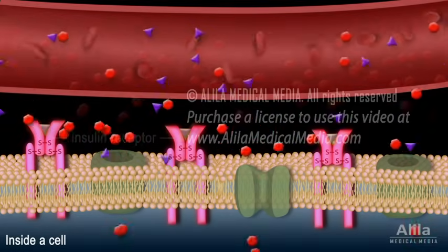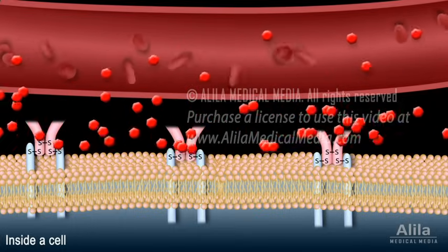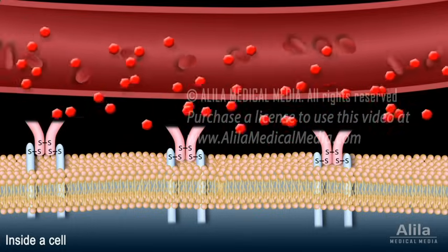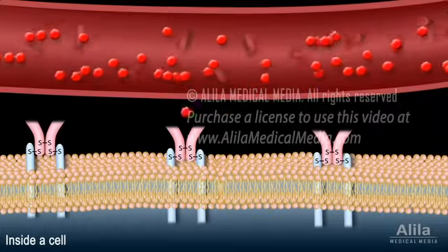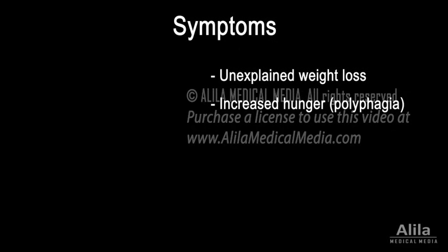When insulin is deficient, glucose cannot enter the cells. It stays in the blood, causing high blood sugar levels while the cells are deprived of nutrition. This results in unexplained weight loss and increased hunger.